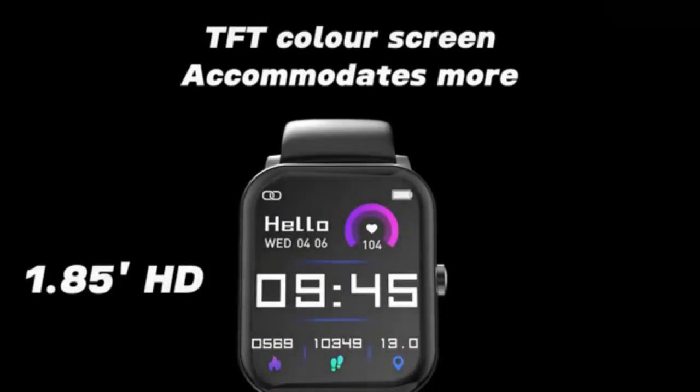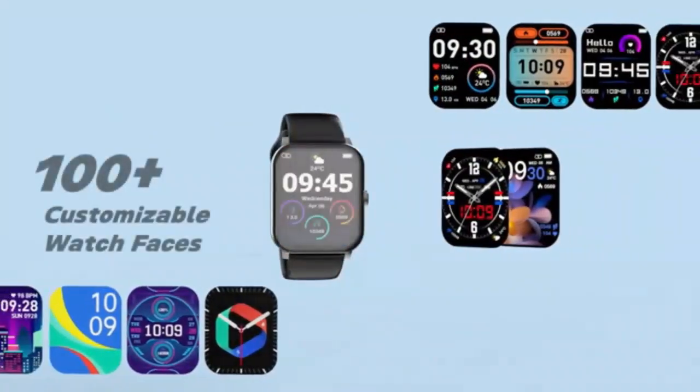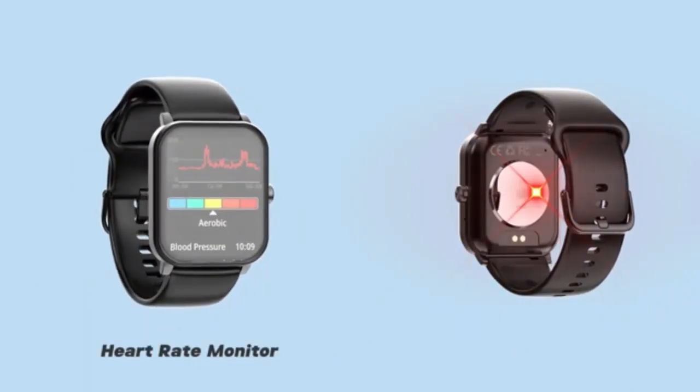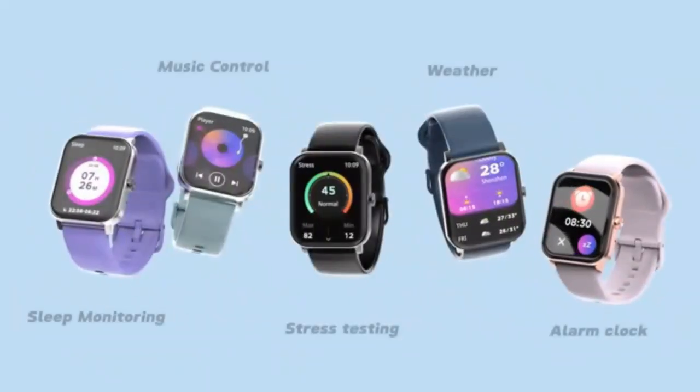Smartwatch for men and women — answer, make calls. 2.0-inch smartwatch fitness tracker with 100-plus sport modes. Elevate your lifestyle with this versatile smartwatch that combines sleek design and powerful functionality.